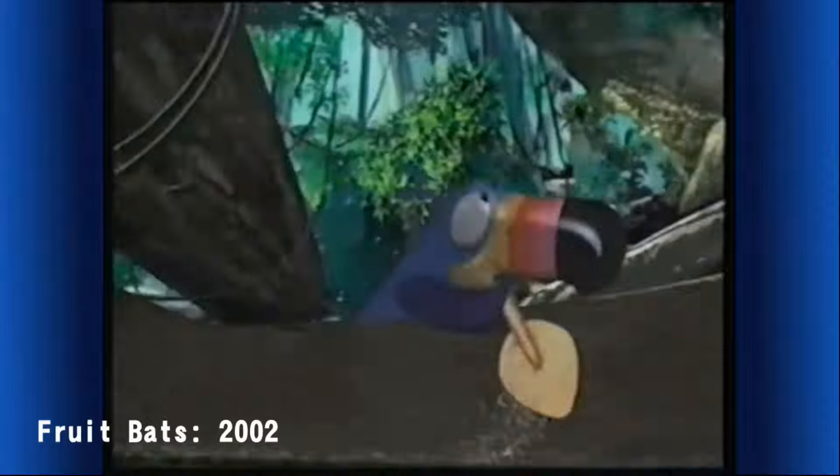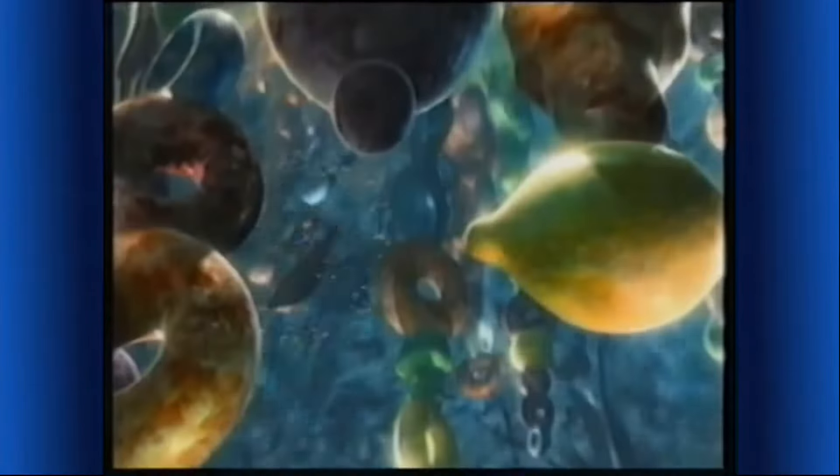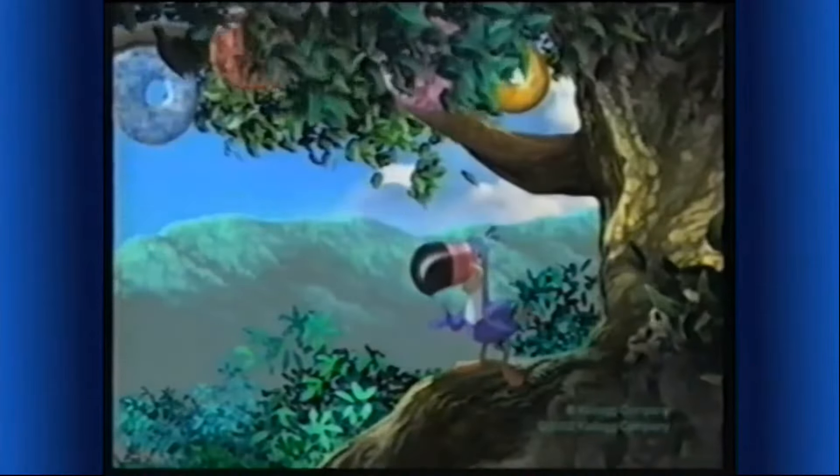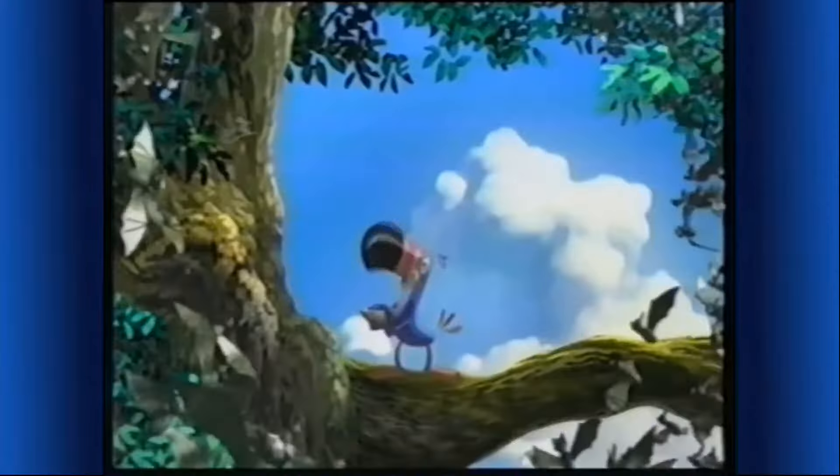I follow my nose wherever it goes. A cave — how exciting. Bats! Put me down. These stalactites are making me hungry. I smell something I love — Kellogg's Froot Loops cereal. I guess they're fruit bats! Mornings are a lot more exciting with the fruitful part of this complete breakfast. They're batty for Froot Loops!